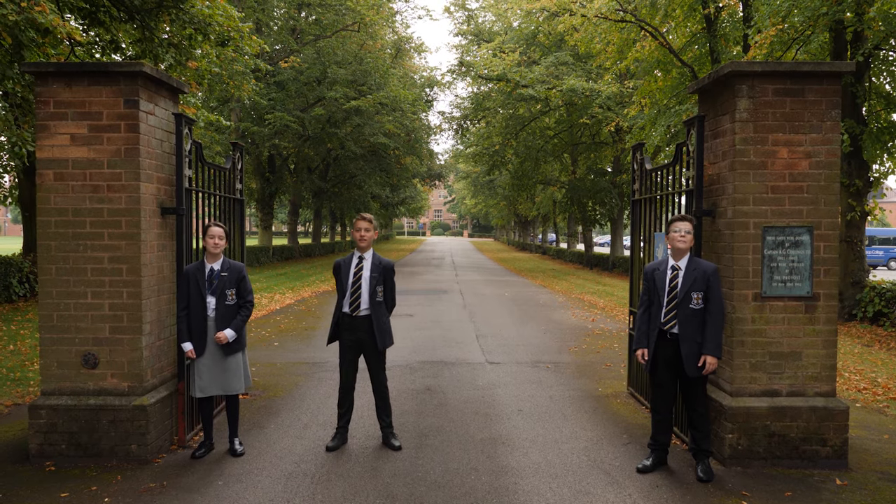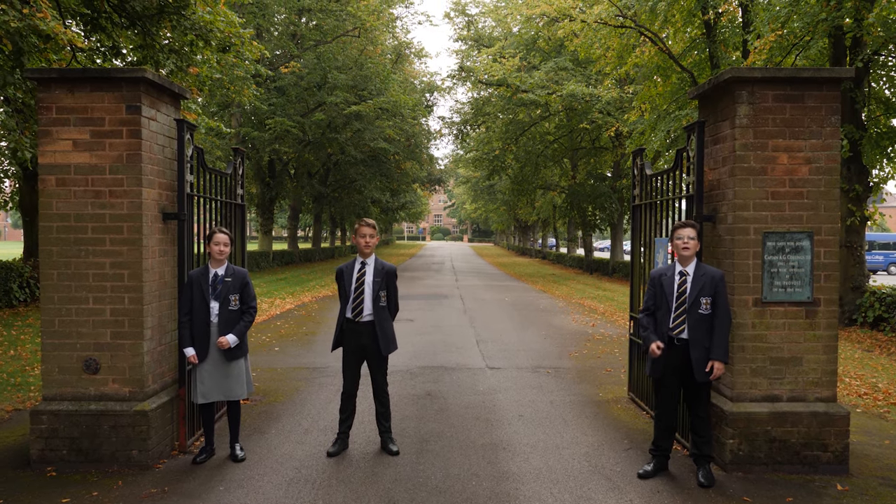Hi, I'm Clarissa. I'm Christian. And I'm Max. And this is our virtual tour. Let's go take a look inside.